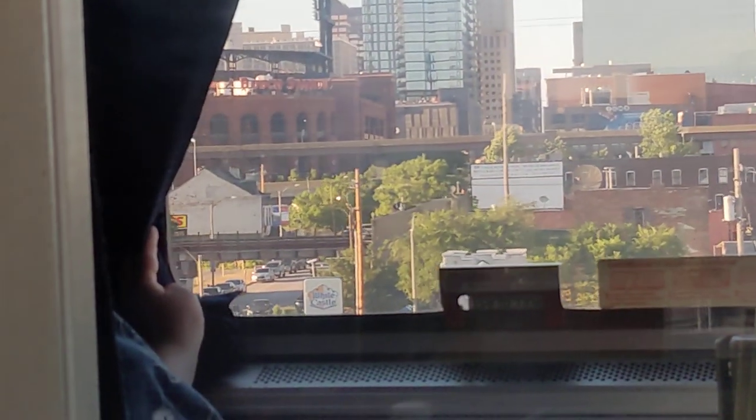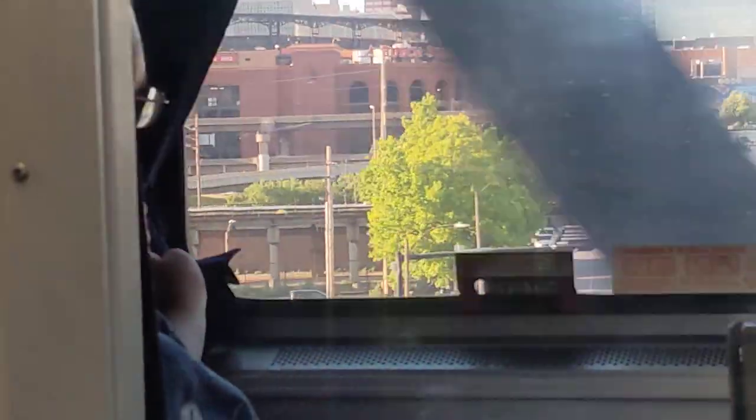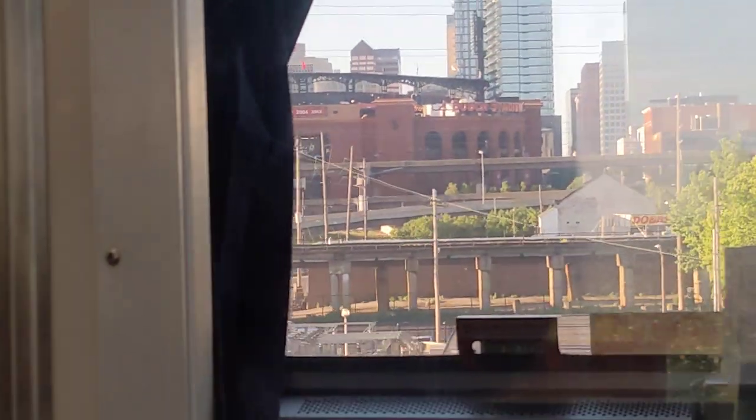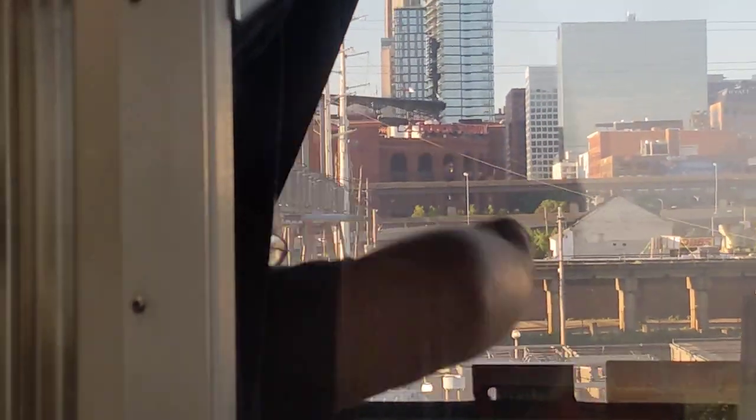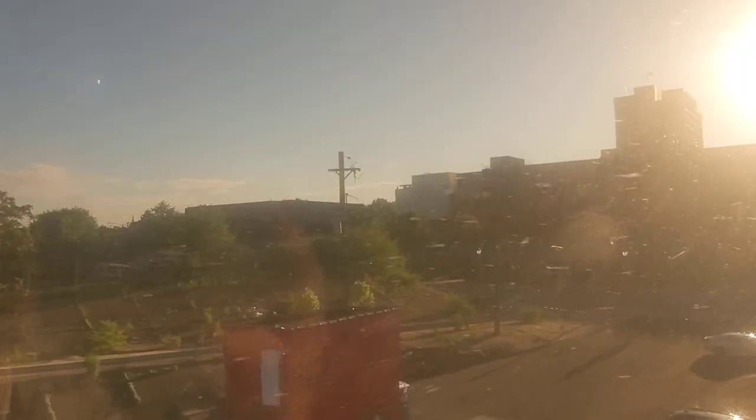Right there is Busch Stadium, where the Cardinals play. Whatever freeway that is has the westbound and eastbound lanes stacked on top of each other. I think I'm going to end this clip — I've been rolling for about 11 minutes, but I definitely wanted to make this part of this really special experience for y'all. Rainbow Rider will be heading out for now, we'll be right back.